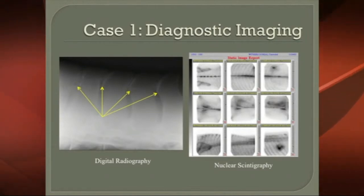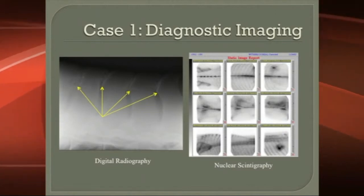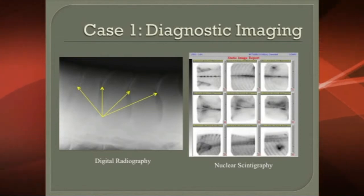It tends not to be a lameness issue, but it tends to be a performance issue. If they're hurting, muscles atrophy, and when muscles atrophy, everything in the back doesn't move as well. So we were looking for a treatment modality, and there you can see it on the x-rays.